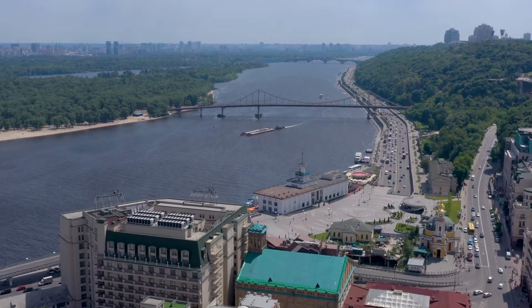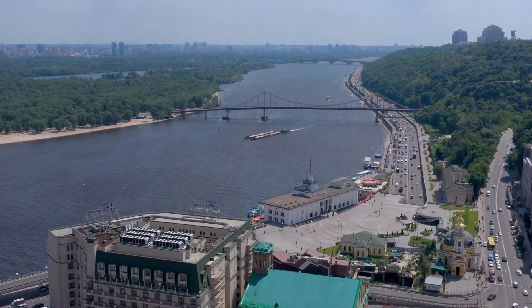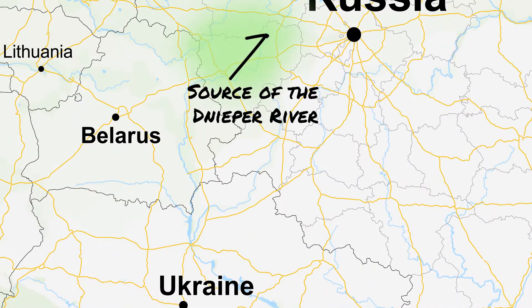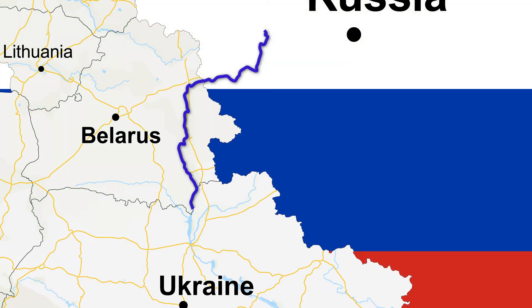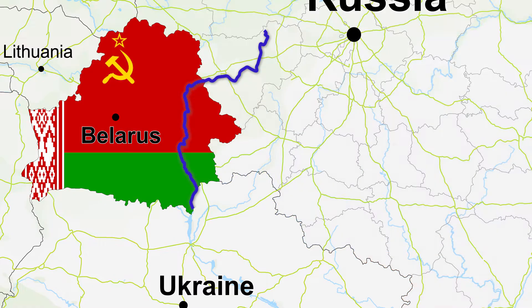The 2,200km long journey of Europe's fourth longest river starts off in the Valdai Hills in western Russia, between the cities of Moscow and St. Petersburg. For the first half, it is a small and winding river which traverses 480km through Russian and 700km through Belarusian territory.